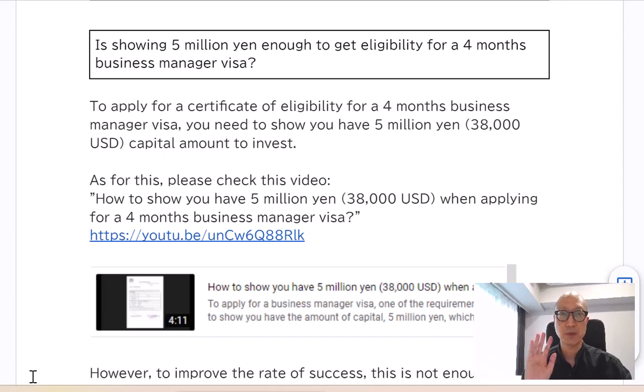Hello, I am HITOSHI. Thank you for always coming to my channel and my page. Today's topic is: is showing 5 million yen enough to get eligibility for a business manager visa? Let's start.